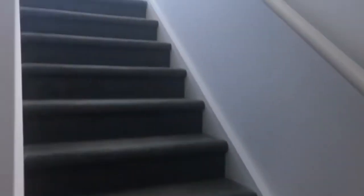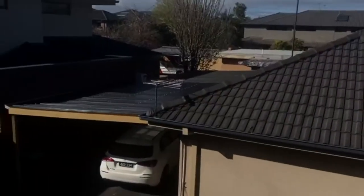Now that we've looked downstairs, we'll head upstairs and take a look at the rest of the property. The second floor opens up to another living space, with split system heating and cooling.